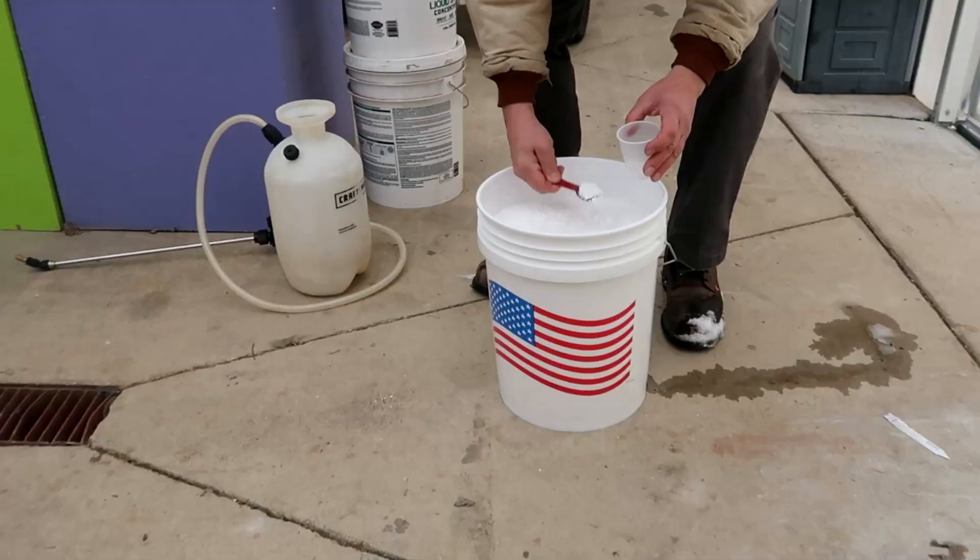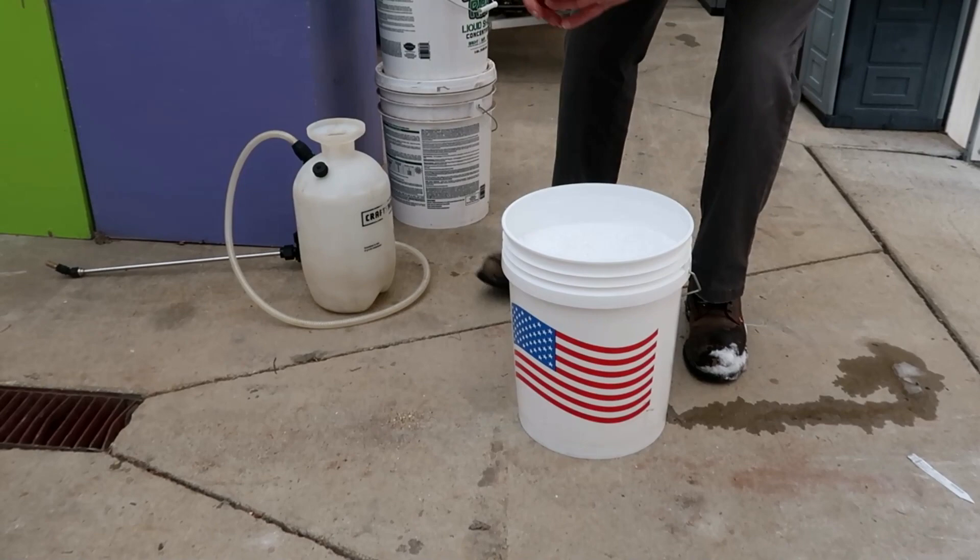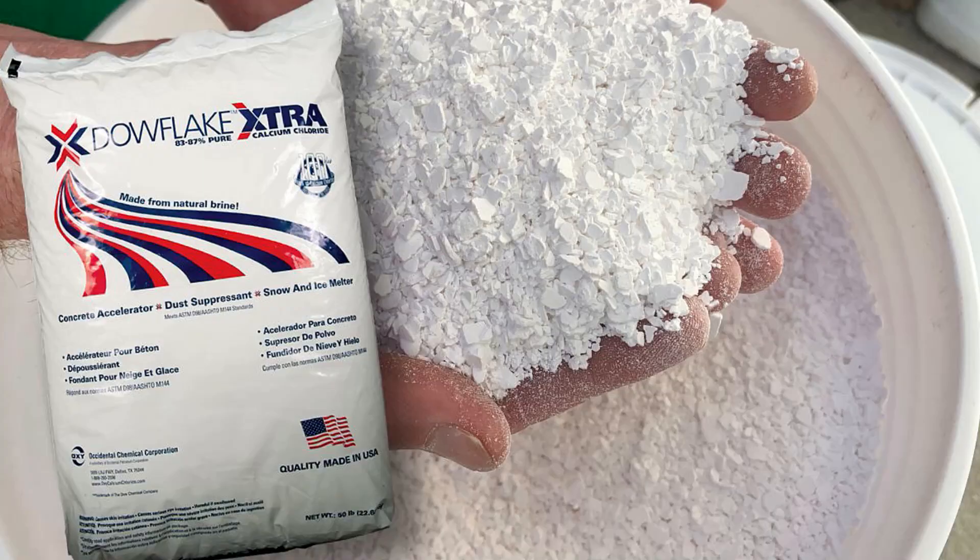The advantage of calcium chloride is it's 100% organic, safe to use on the plants, safe for the environment, and safe for the employees and customers. With this half-tablespoon measure, I add five scoops into the sprayer, and then we reseal the bucket to keep the product dry.